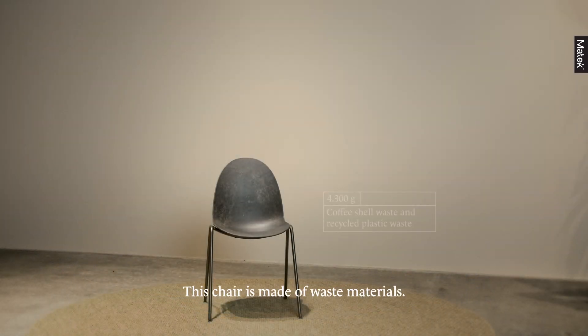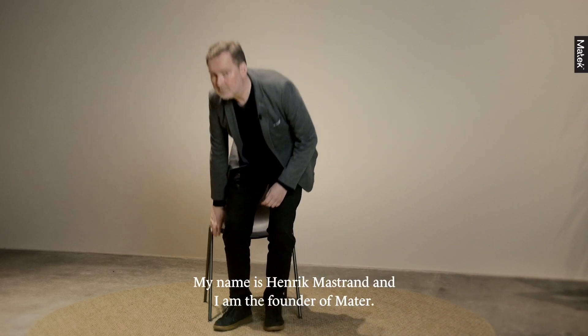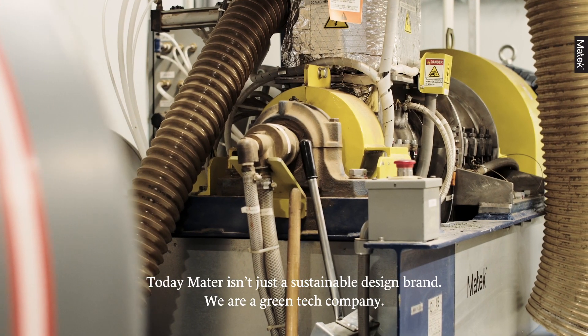This chair is made of waste. My name is Henrik Marstrand and I'm the founder of Mater. Today, Mater isn't just a sustainable design brand — we are a green tech company.